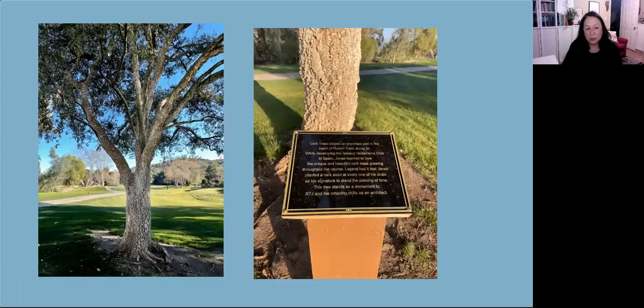I'm always curious about cork trees when I see them. There's a single cork oak tree planted at the Palma Valley Country Club, which is mostly canyon live oaks, and I've been curious about how it appeared in a valley with numerous oak trees. Last month a new plaque was placed to honor the golf course architect Robert Trent Jones Sr. While developing the famous Valderrama golf club in Spain, he learned to love the unique beauty of cork trees growing throughout the course. Apparently Valderrama has more than 2,000 oak trees. Legend has it that Jones planted a cork seed at every one of his clubs as a signature to stand the passing of time — that would explain why there's only one there.